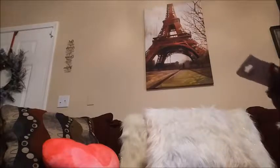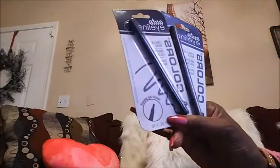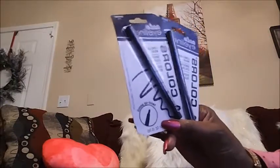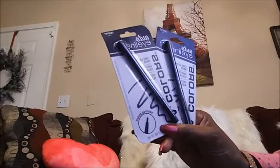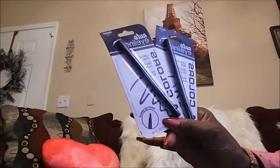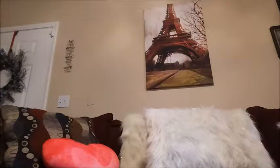Something else new they had at Dollar Tree are these different eyeliners — the Auto Eyeliner by LA Colors. I got navy and I got purple. I like this type of eyeliner because it's easier to put on my eyes and it glides on better. Altogether I got like four of these in navy and purple. They had all different colors too. If you see these in your Dollar Tree, you may want to pick them up. They're easier to put on versus the regular pen or liquid stuff.